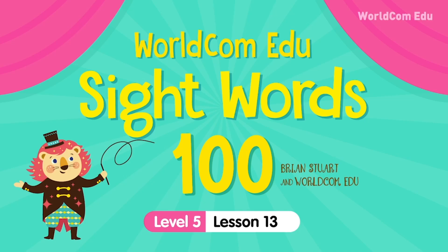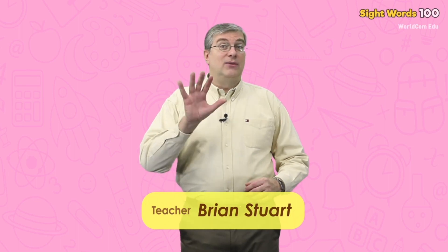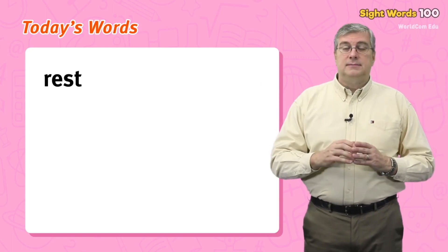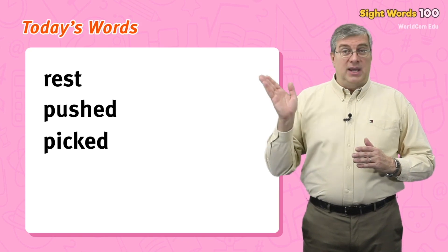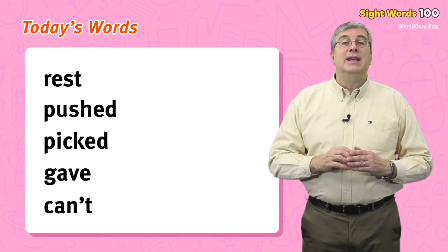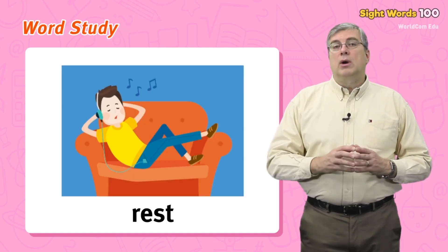That's it for today. Thank you for studying with me. We'll see you next time. Take care. Hello, my name is Brian. Welcome to WorldCom EduSight Words Level 5. We are going to learn some easy words today. Are you ready? Let's begin. Today's words are: rest, pushed, picked, gave, can't.